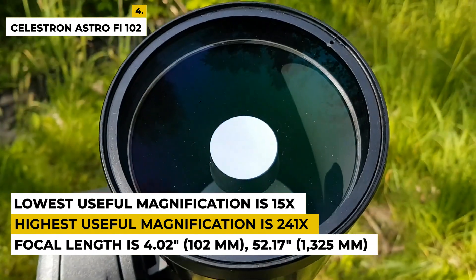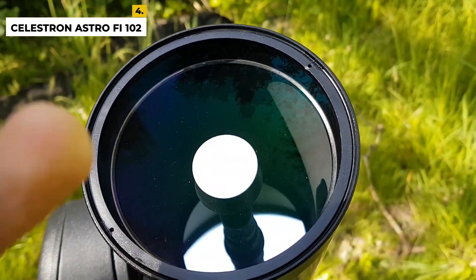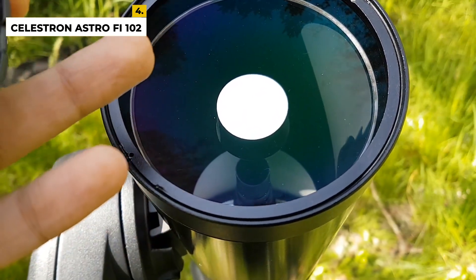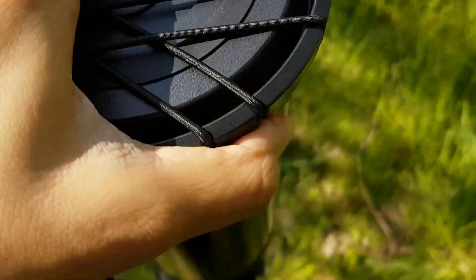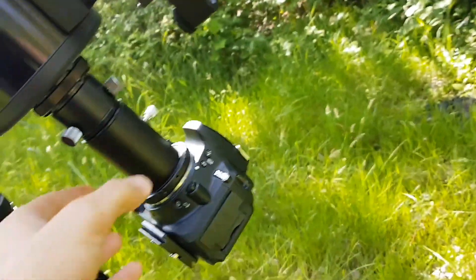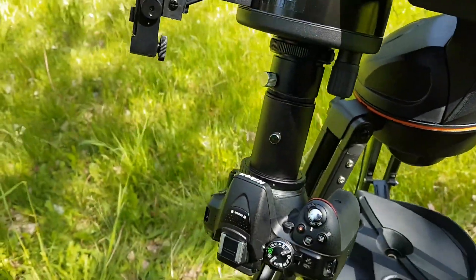The telescope can be connected to Wi-Fi using the free Celestron SkyPortal app for iPhone, iPad, and Android devices, which is a great feature. The advantages are that it requires no tools for assembly, is controlled via smartphone or tablet, and has a database of recommended targets. The disadvantage is that it needs an app to function, and the tripod could have been better.